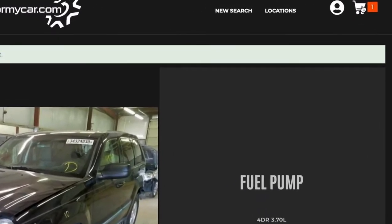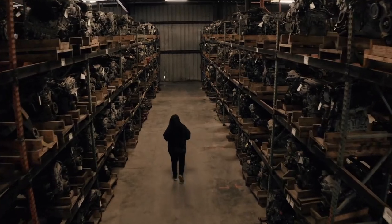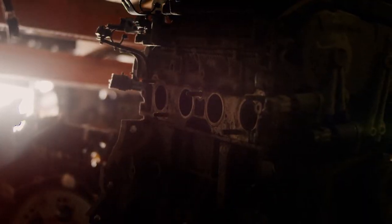We've been in the parts industry for years and helping customers get back on the road is our specialty. With close to a million OEM parts in inventory, we're best equipped to solve your automotive needs.